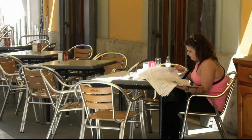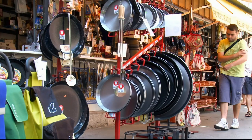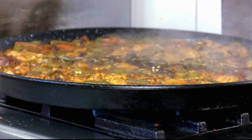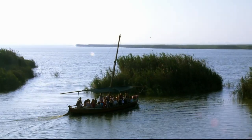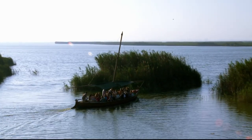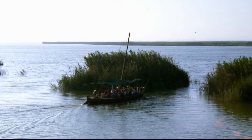Valencia is teeming with cafes, bars and restaurants, all serving Spain's national gastronomic export, paella. But it's not here where I want to try it, because only a stone's throw up the road is the national park where the rice is grown. The Albuferra National Park boasts the largest lake in the country and vast wetlands.